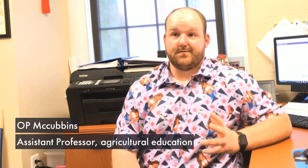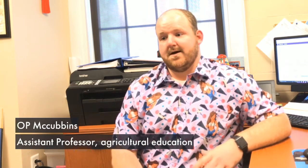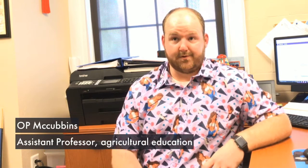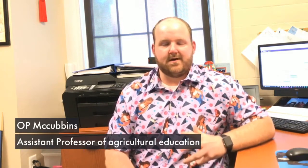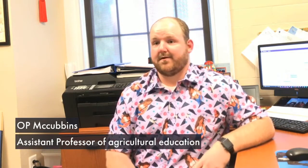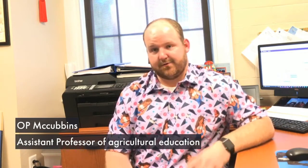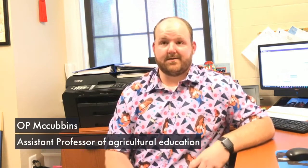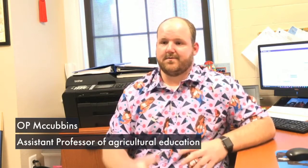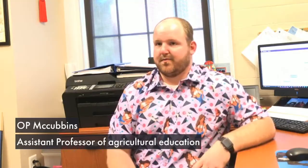O.P. McCubbins, Assistant Professor of Agricultural Education, is a strong proponent of experiential learning in his classrooms. "I'm always trying new things in the classroom so students are having fun while they're learning, giving them some choice, allowing them to make some choices for assignments and different things like that in the classroom, because that buy-in is super important."